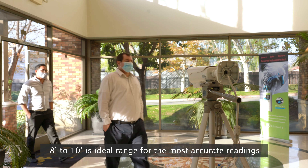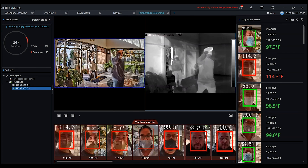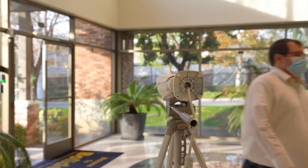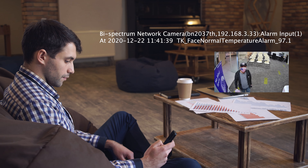Monitor users via the internet browser for single device deployments. The included Bolide SVMS central management software supports managing multiple devices or even NVRs to view the cameras. The software also displays screenshots of detected faces in real-time and alerts users with elevated body temperatures.